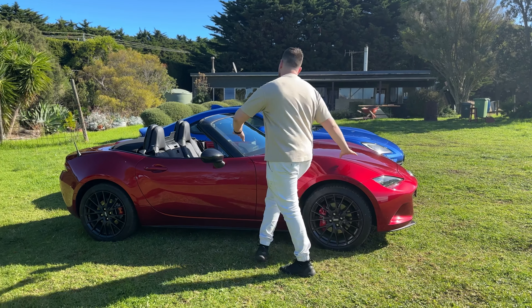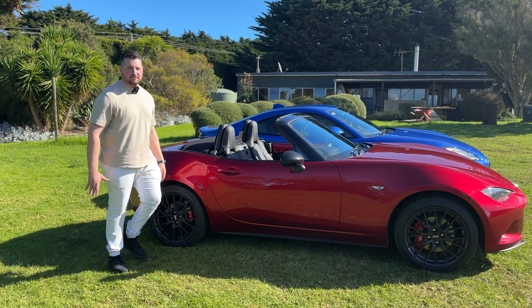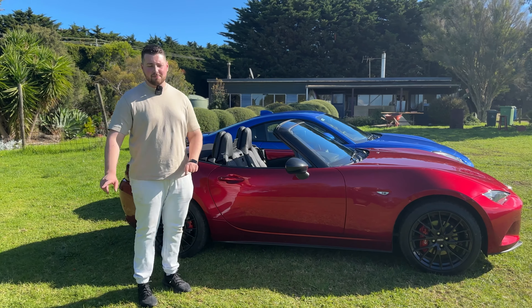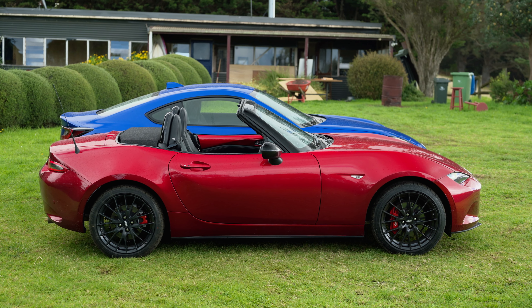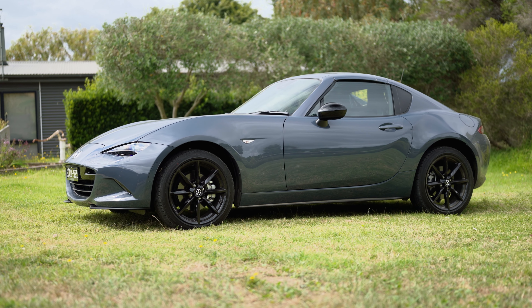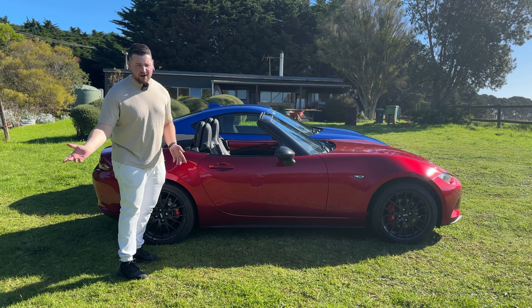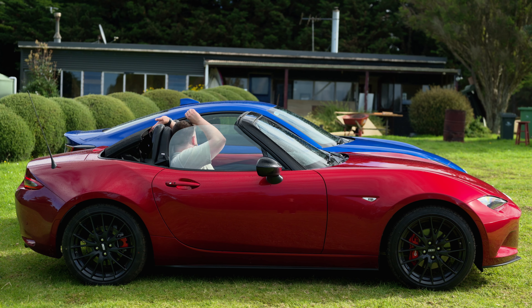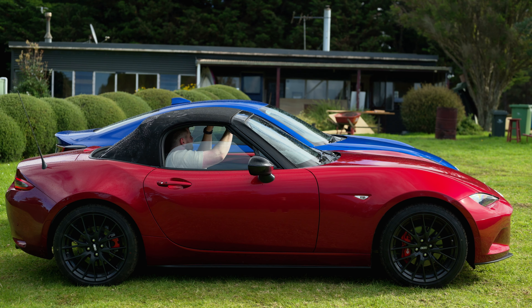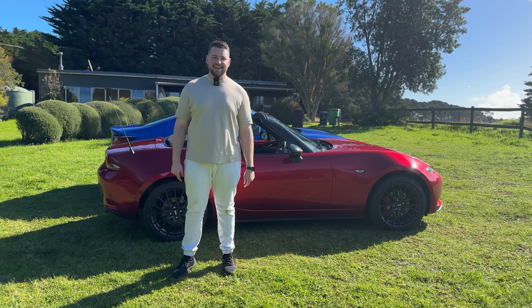The MX-5 is all curves, no sharp edges — that's part of the Kodo design language. This is the soft top version; you can also get it as an RF. The soft top is super easy to open and close. It doesn't look the best when closed, but you're going to have it open most of the time anyway — even when it's raining.